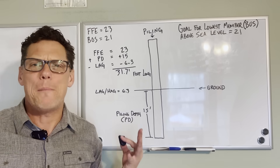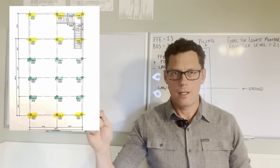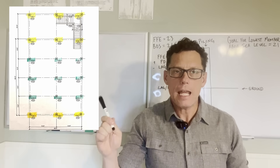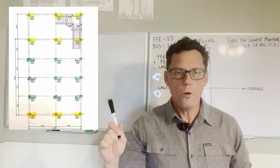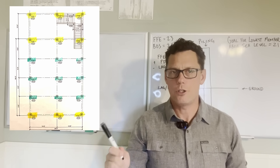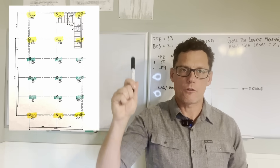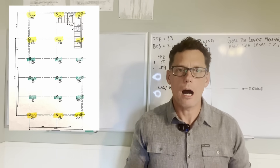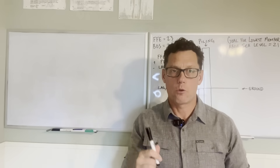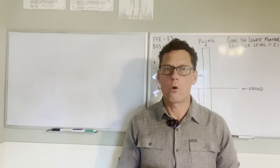To determine how many pilings we need, we go to the piling call-out page within our structural engineering plans. On this page you'll see a variety of numbers. P12 tells us our pilings need to be 12 inches in diameter, so we need to order 12-inch by 12-inch pilings. Counting all the pilings shown, we need 18. So for this house, we are ordering 18 twelve-inch by twelve-inch by 34-foot pilings.